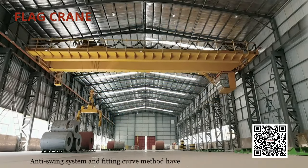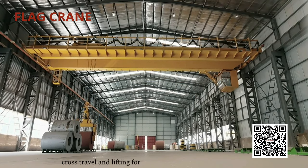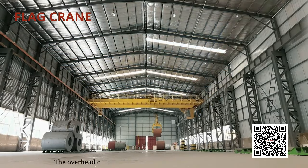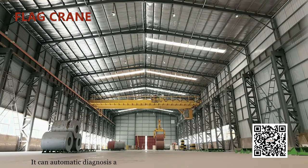An anti-swing system and fitting curve method have been used to control long travel, cross travel, and lifting for smooth operation, greatly improving efficiency. The overhead crane has been equipped with a live monitoring device that can automatically diagnose any fault root cause.